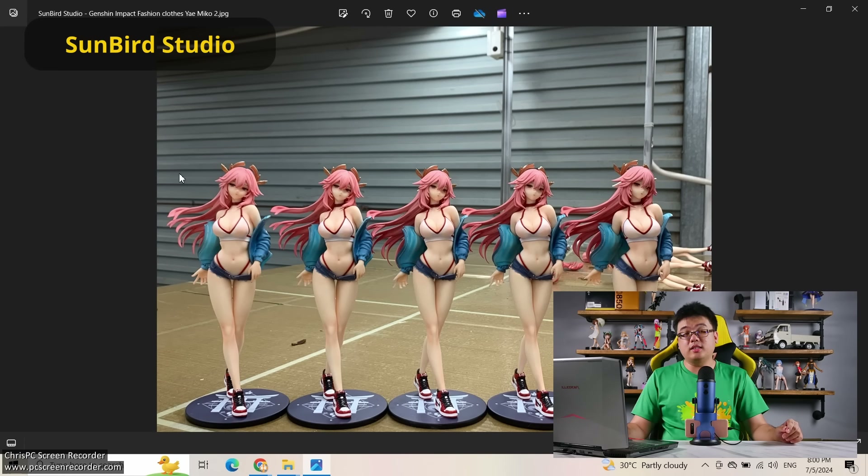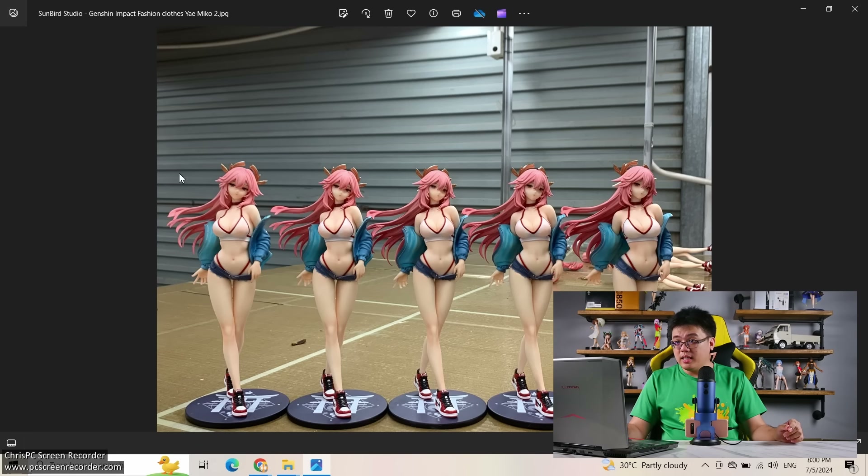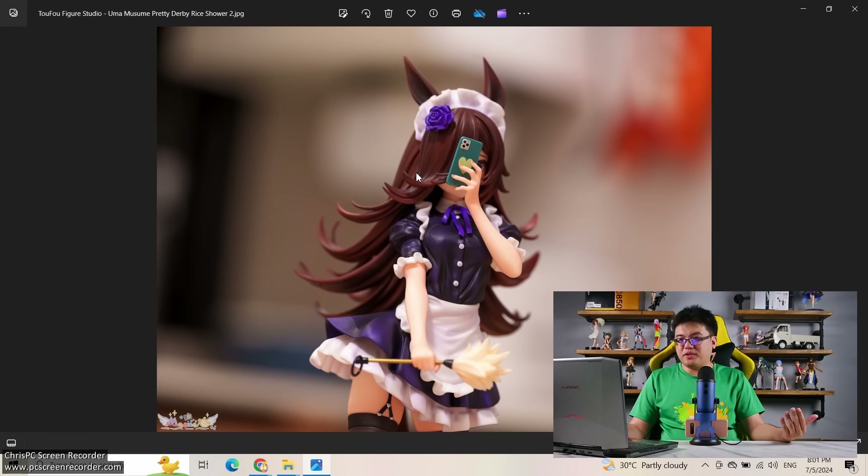Next, from Sunbird Studio — Yae Miko again. This brand does fairly budget-range figures at 150 dollars or less. This figure feels rather meh to me — I feel like I'm looking at a Pop-Up Parade level figure in terms of detail but paying 150 dollars for it. I would rather save up longer and buy the Imagination Studio version, even if she costs double. I would rather buy fewer figures and focus on quality instead.